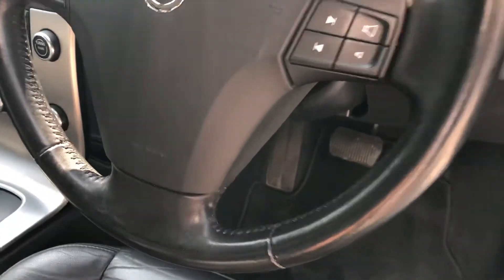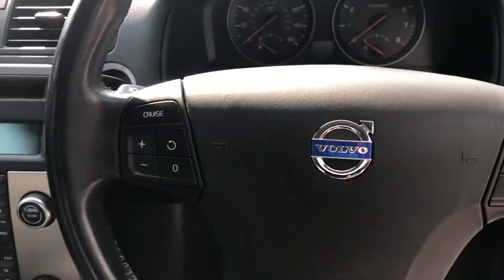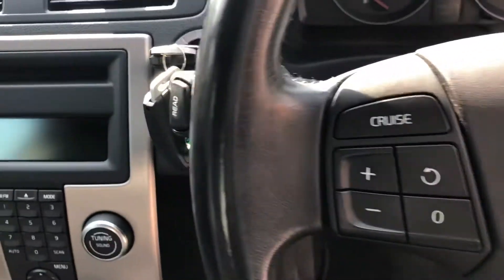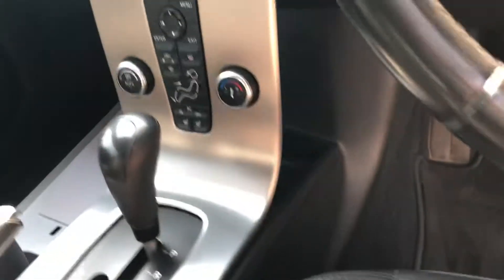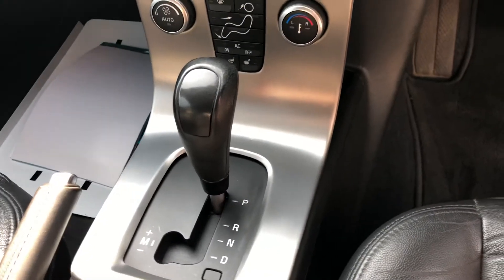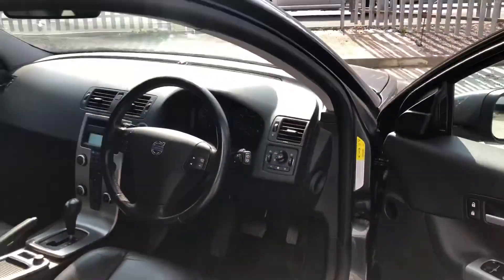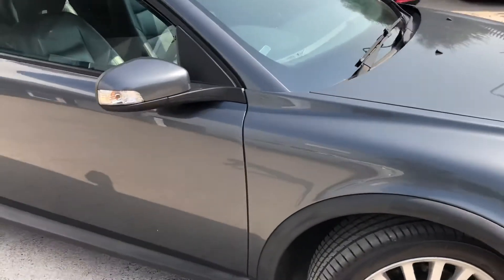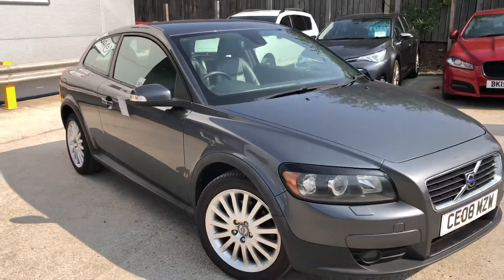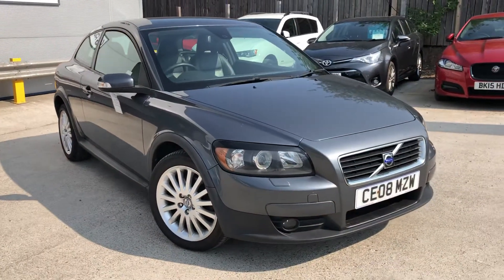Inside we've got a leather-wrapped steering wheel with cruise control. There's the Volvo floating dashboard — put your hand behind there, get your storage. There's the smooth automatic gearbox. That concludes the walk-around of our Volvo C30.